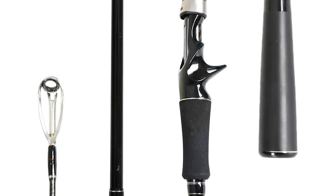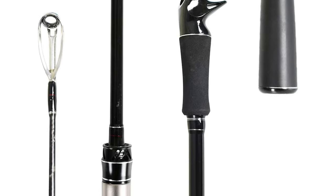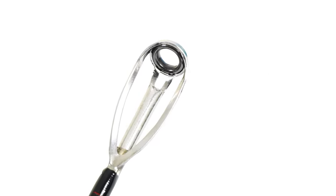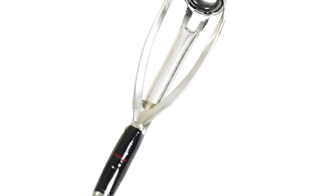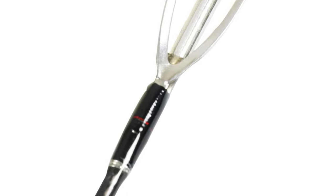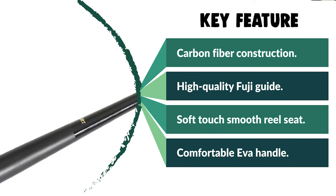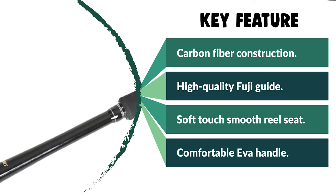The NSport catfish rod comes with an 8+1 high-quality Fuji guide with ceramic inserts, allowing for smooth casts and durable performance. It is designed for extreme exposure, with a soft-touch, smooth reel seat for increased blank contact and sensitivity, ensuring a solid connection between the rod and reel. The special handle design is more comfortable, letting you spend long days on the water with minimum fatigue. This rod continues the tradition of lightweight design and superior sensitivity with a renewed focus on strength.